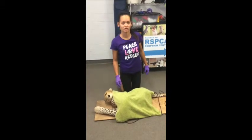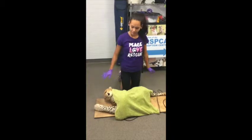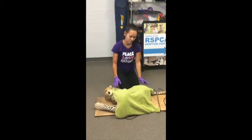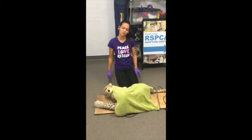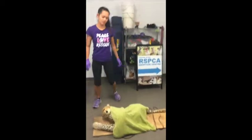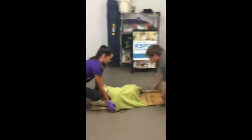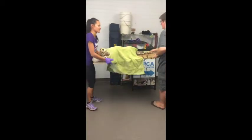When transporting an animal, once the dog is tied to the stretcher, the blanket can also help keep them stable. Get two people to move the dog into the back of the vehicle and take the animal straight to the vet. Get those sides and then lift it into the back of the vehicle.